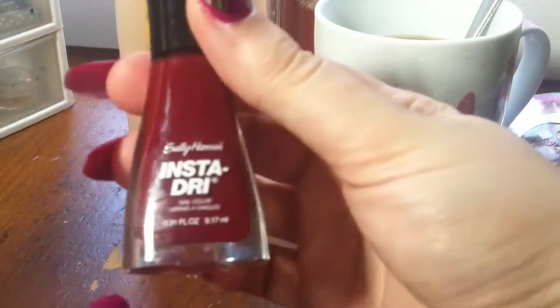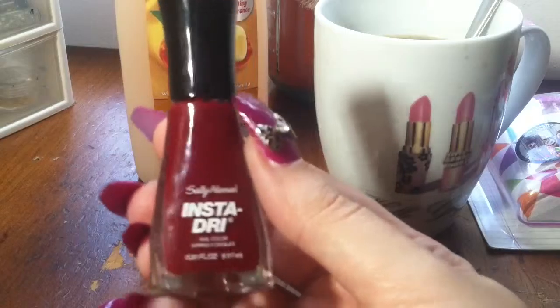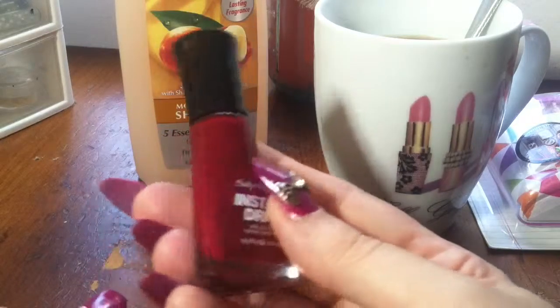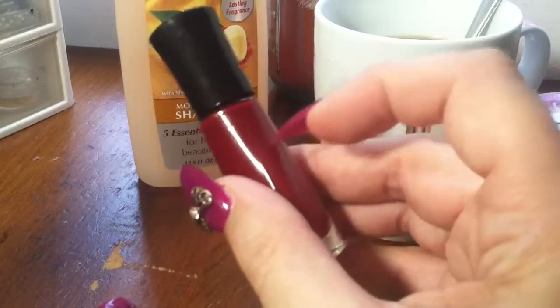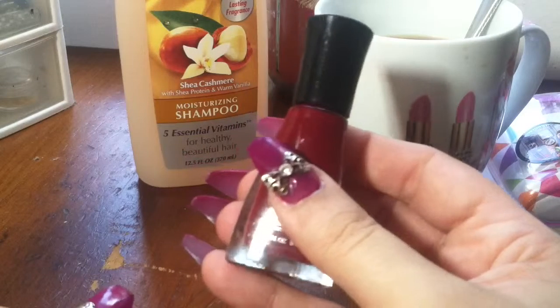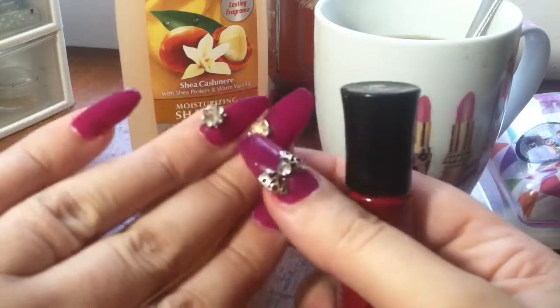I got nail polish. I cannot leave the store without picking up a nail polish. I needed something like a vampy color — a red, or something like the color I have on now. I did these and all my jewels fell off.